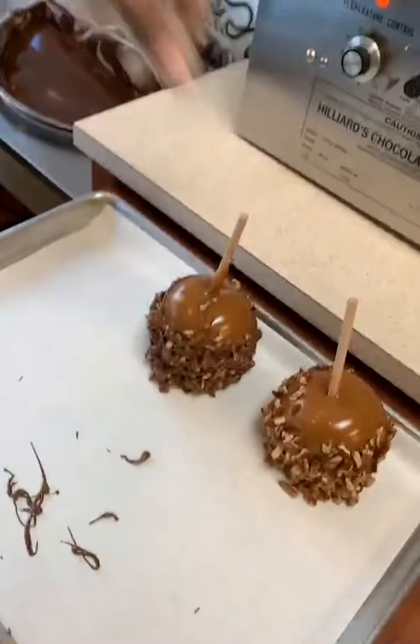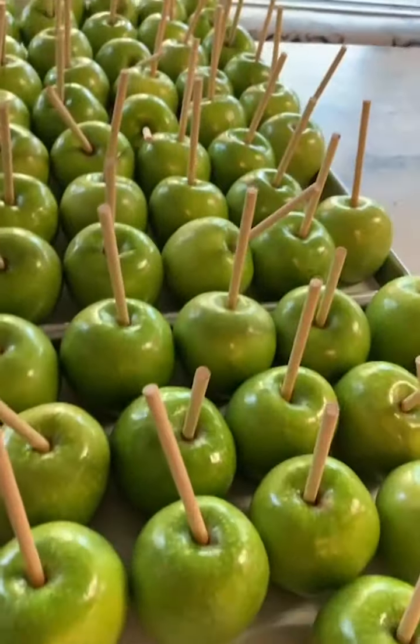Oh my god, look at that y'all! You only have these apples. While she does this other one, I'm going to head over so y'all can see some of the caramel process. Look — check this out! Y'all are not ready. Here you can see the green apples.